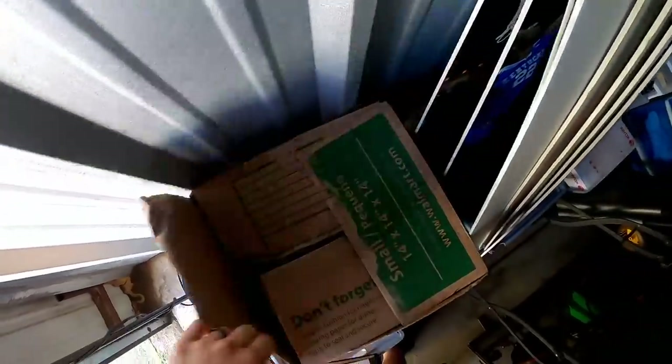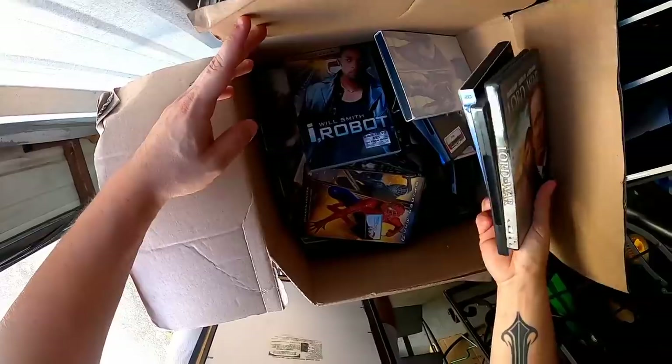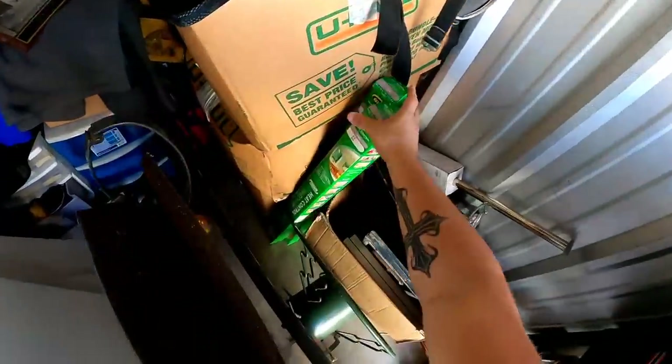Let's go through one box real quick while we're here — DVDs, some more DVDs. Those will go quick. There's a Tom Brady item too. This ought to be pretty fun.